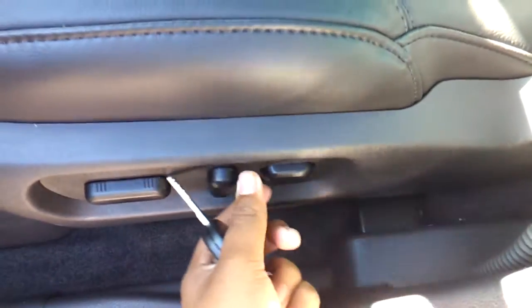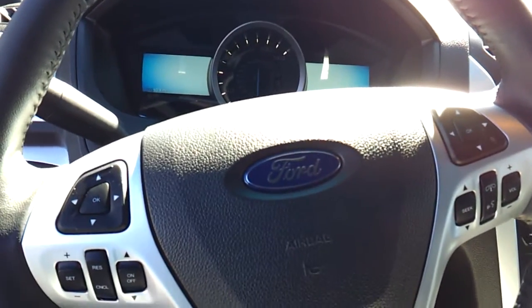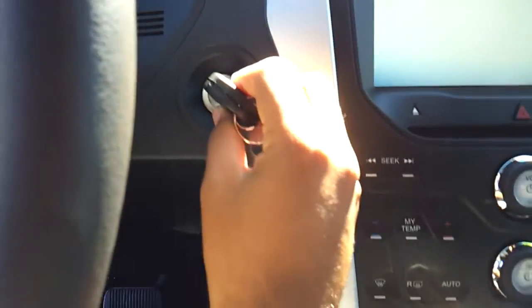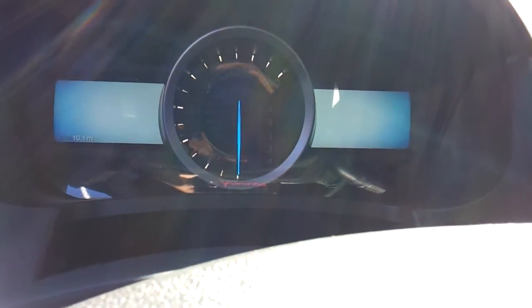Powered driver seat with power recline and power lumbar. Nice little chime.